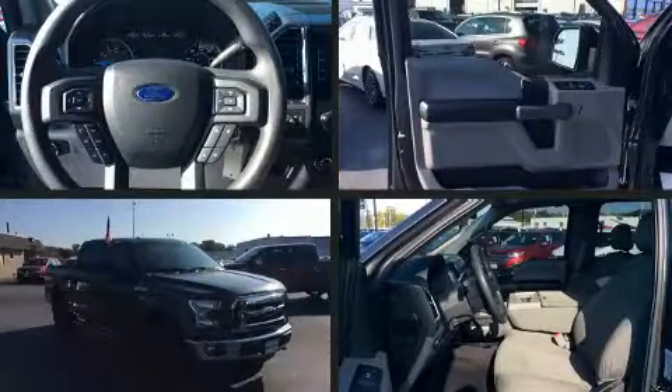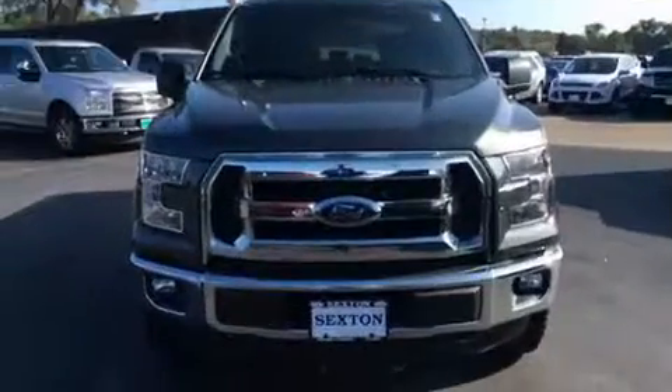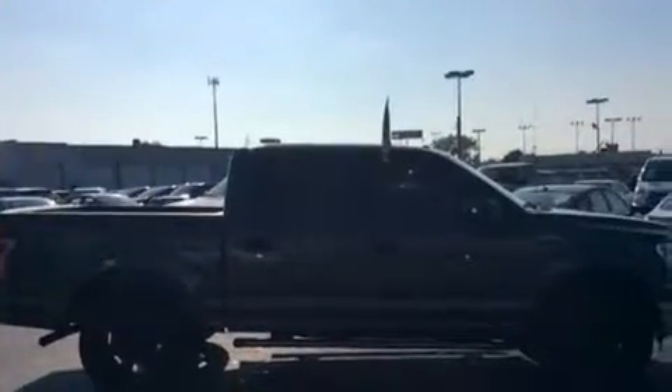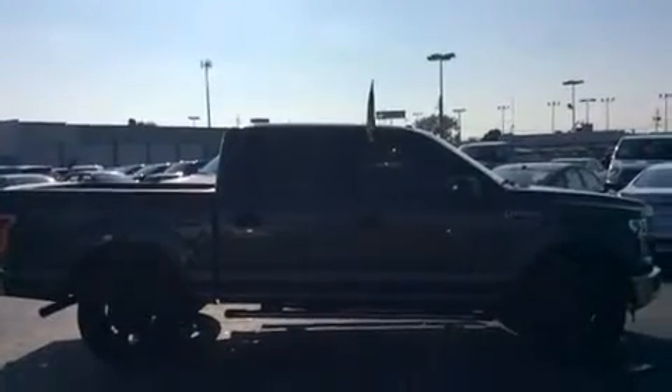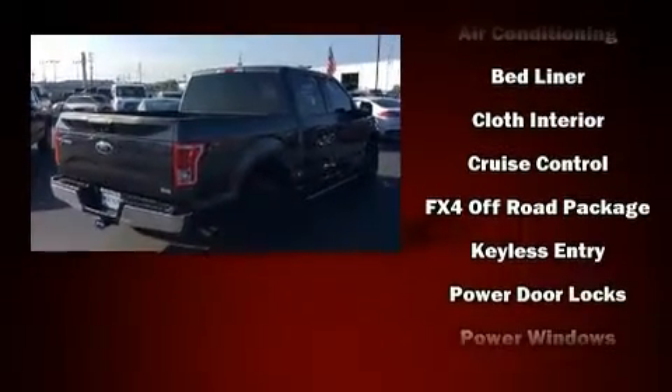You can expect a lot from the 2016 Ford F-150. Ford prioritized comfort and style by including a tachometer, variably intermittent wipers, a rear step bumper, an outside temperature display, fully automatic headlights, and a split folding rear seat.